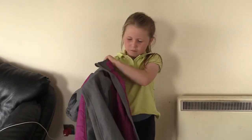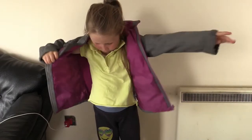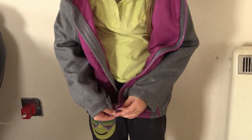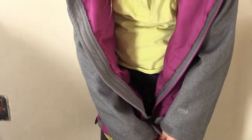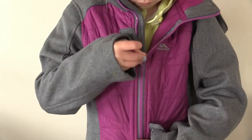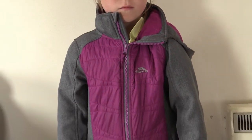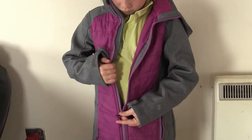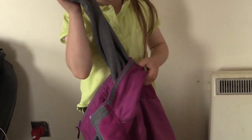First, put your arm into the sleeve. Then, put your other arm into the sleeve. Hold the zip with your two hands. Push the zip in, then wait — take your time until you hear the click, and then pull the zip up. When you're ready to open the zip, pull the zip all the way down and take your arms out of the sleeves.